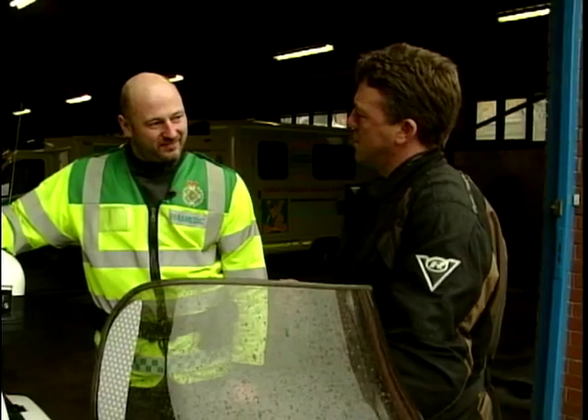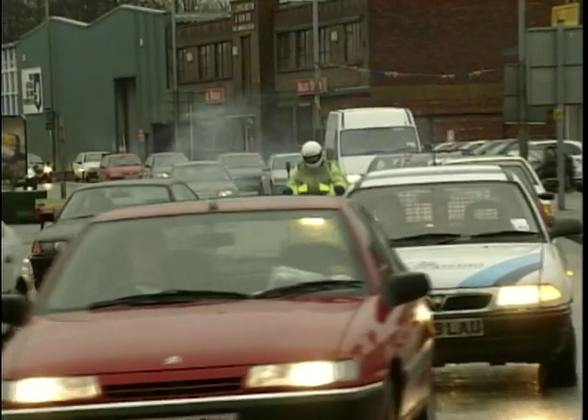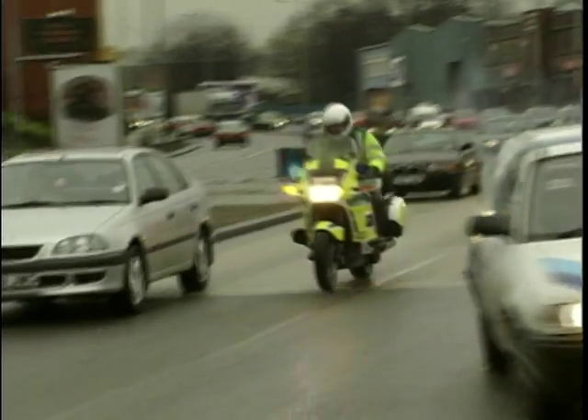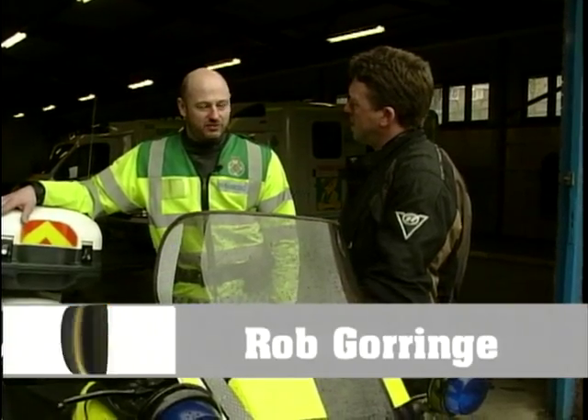There must be huge advantages to using a bike in your job. Yeah, in Sheffield especially at rush hour times, traffic's just log-jammed, so obviously with the bike we've got a big advantage getting through traffic.